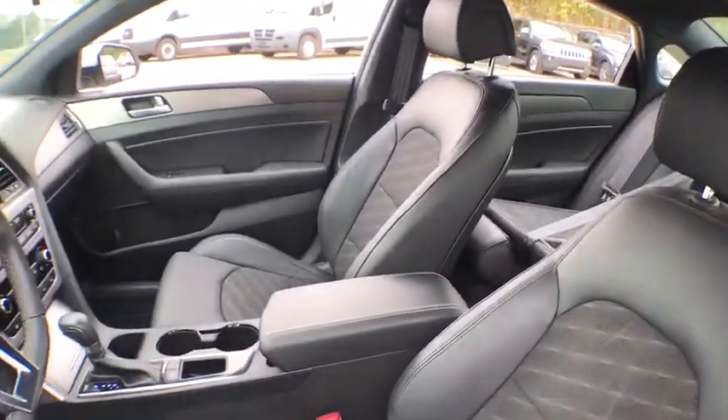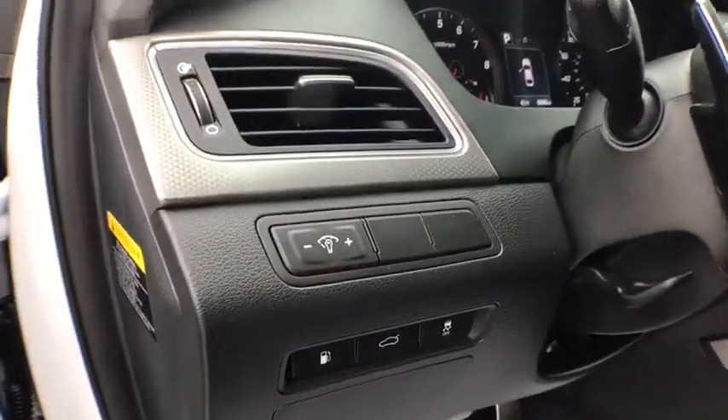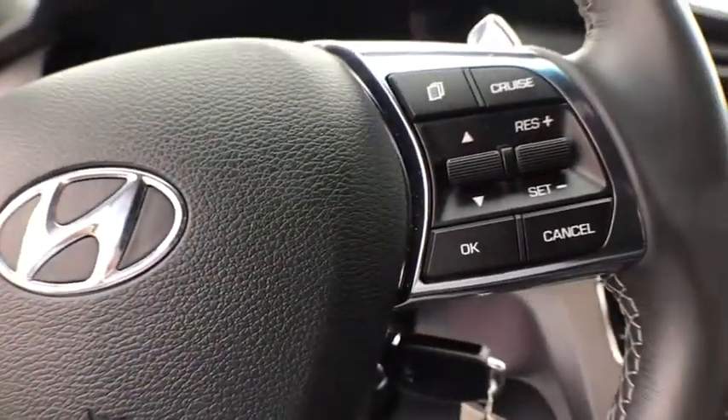This vehicle has less than 8,000 miles. Here are some of this vehicle's great options: traction control, leather-wrapped steering wheel, dual airbags, power steering, four-wheel disc brakes, security system, power windows, electronic stability control, CD player.